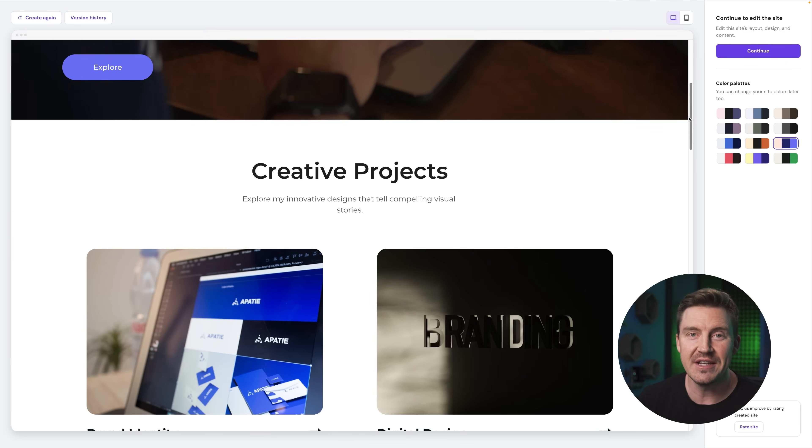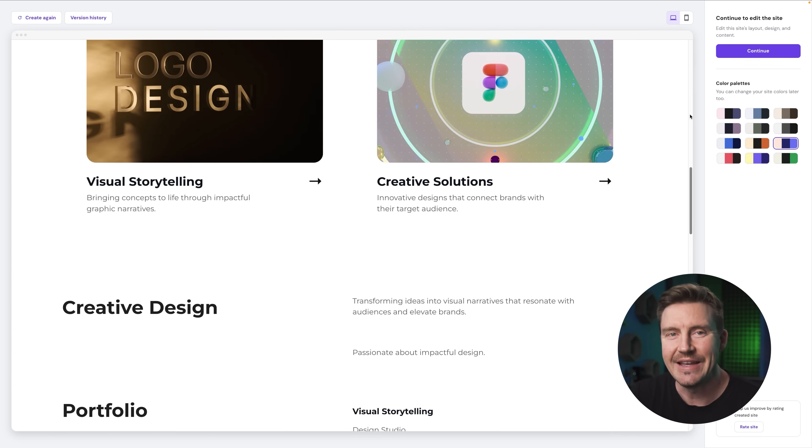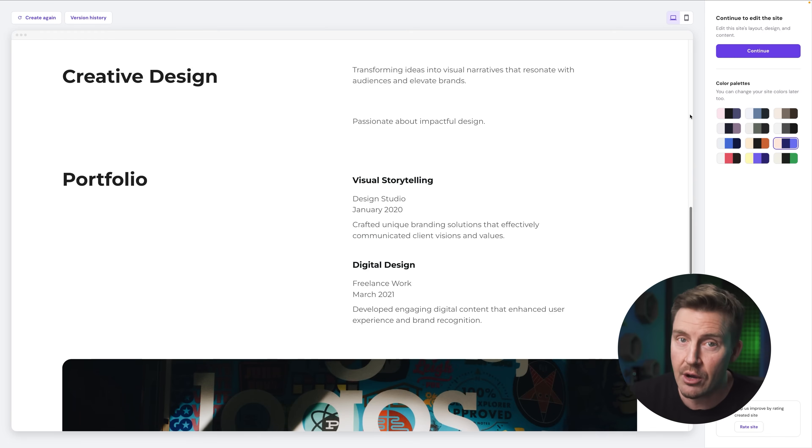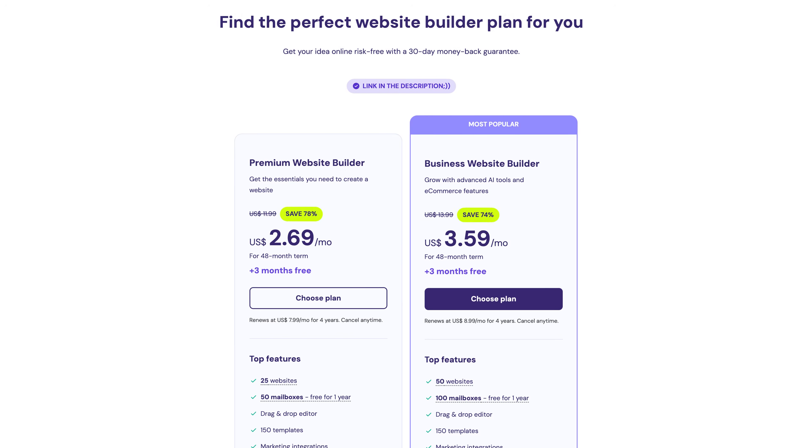In 2025, everyone should have a personal website — whether you're job hunting, freelancing, or building a brand, your online presence matters. A clean modern site can seriously boost your chances in job applications or client outreach. And with Hostinger, all you need to do is write a bit about yourself. Let's talk about price — Hostinger AI builder is super affordable.